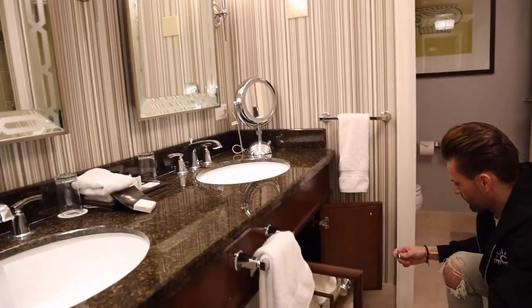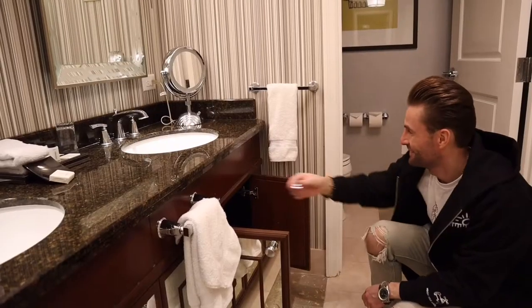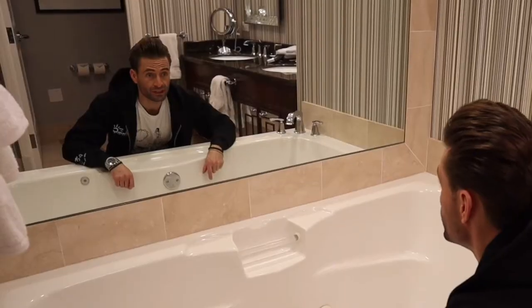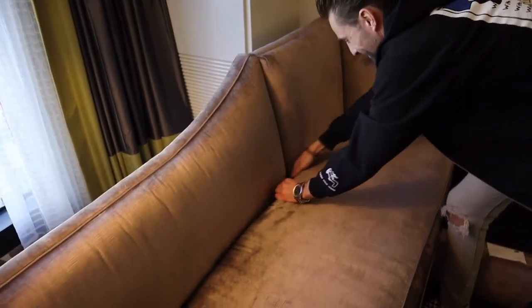Now let's check the dusty places. Here is clean. This bath is clean and the shower is clean. The couches are usually my favorite part to check for dusty places because nobody cleans them. This is much better than the Cosmopolitan hotel — wow, it's so clean!